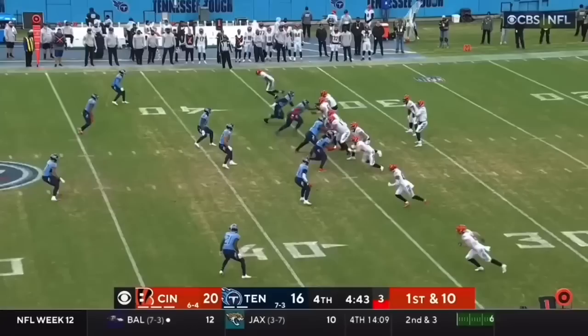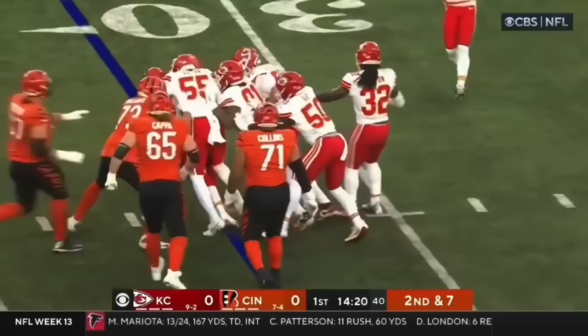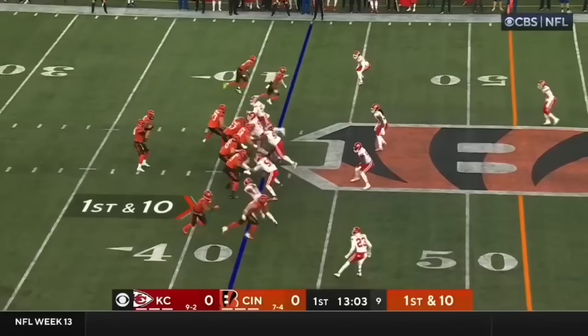First down. Burrow, rhythm throw to Hurst. The game January 2nd here against the Chiefs. Here's Burrow throwing on second down, and that goes to Hurst, his tight end, who's been a nice addition this season.